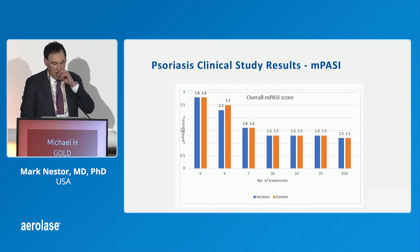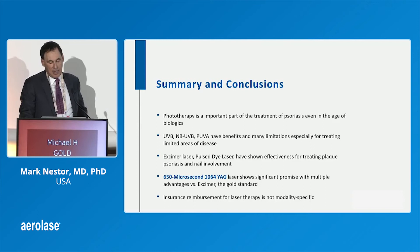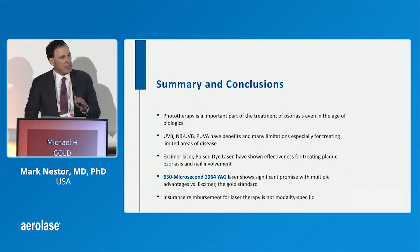These are the overall MPASI scores. You can see they're equivalent to the excimer laser. A study done with the pulsed dye laser showed that the excimer was superior to pulsed dye. So excimer is the gold standard, and we're seeing very, very similar results here.